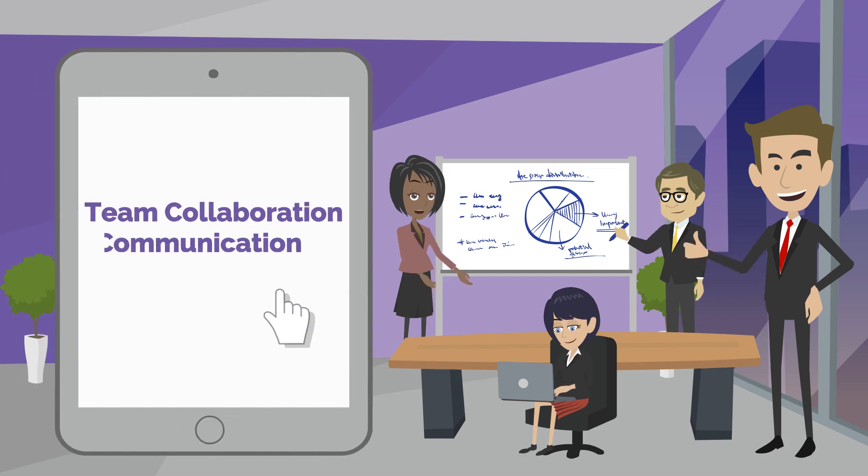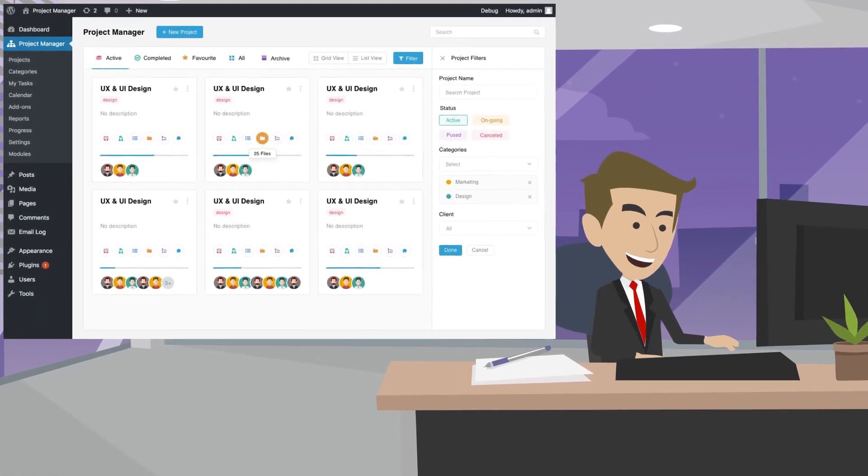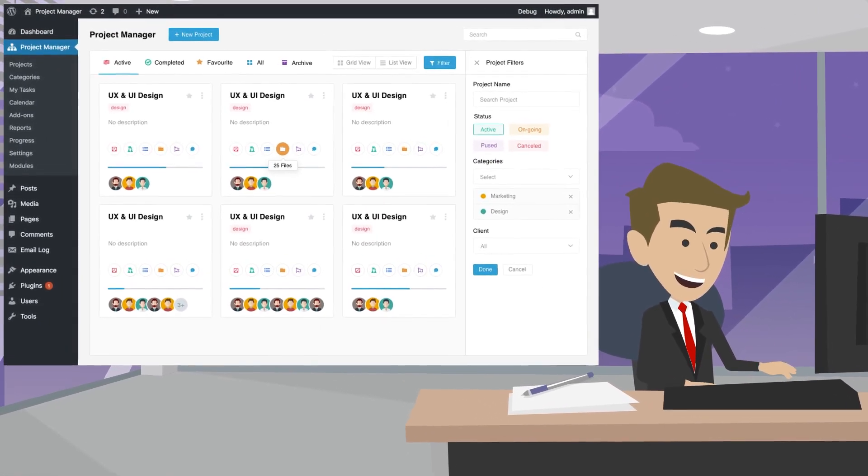Team collaboration, communication, and file sharing — everything is just a matter of a few clicks. Stay updated with current, upcoming, and due tasks of your project.